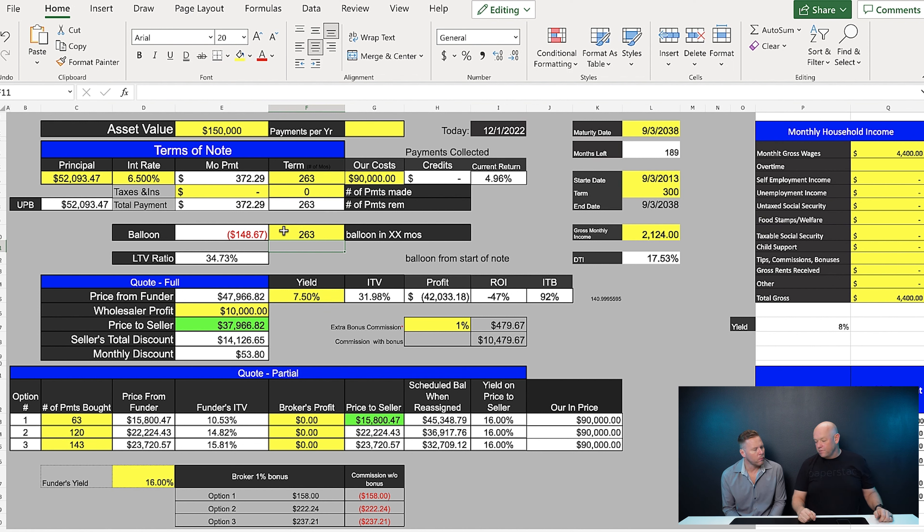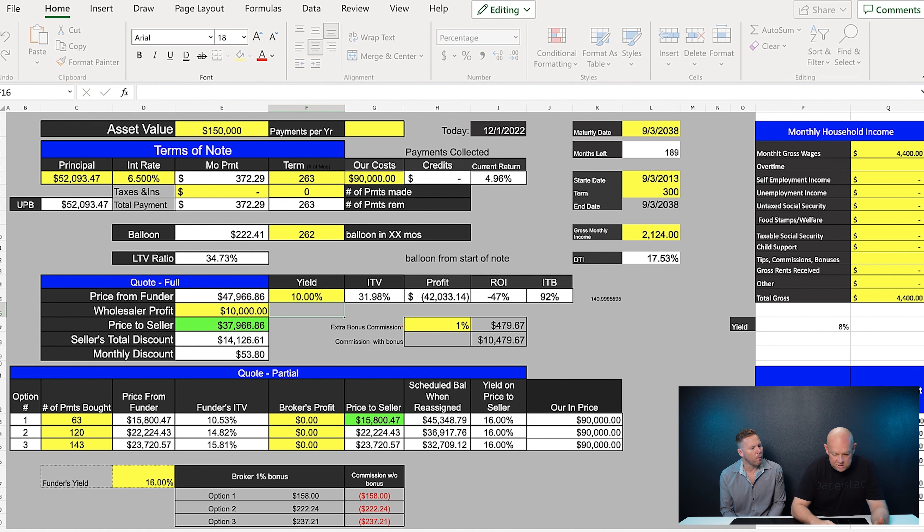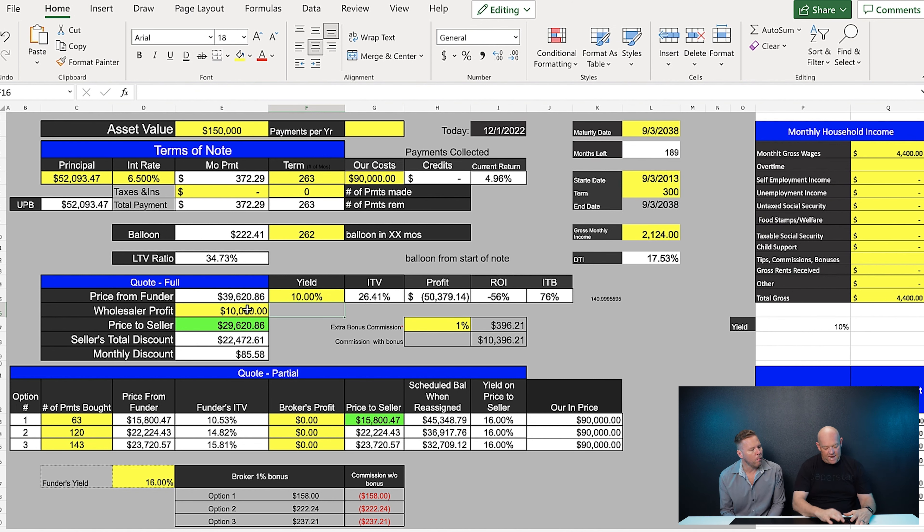On Paperstac you'll see 262.6 payments. Down here, if I'm buying at a 7.5% yield it's roughly $47,000; if I put in 10% it gets to $39,620 — pretty close, just 12 cents off from the 10bii. This spreadsheet is pretty beefy and impressive — you can calculate start date, term, end date, monthly housing expenses to figure DTIs.